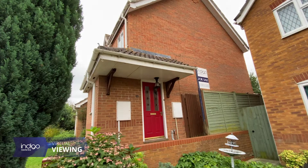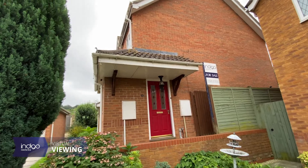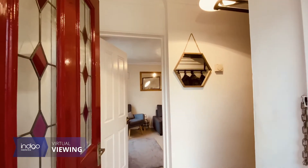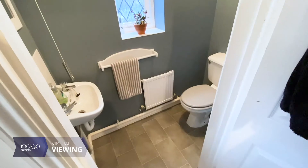Indigo Residential is proud to announce this three-bedroom semi-detached family home. The ground floor comprises of an entrance hall, as well as a cloakroom.